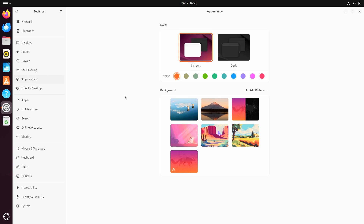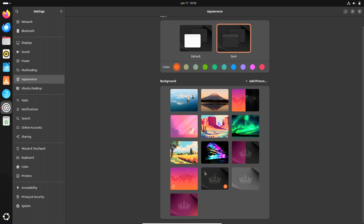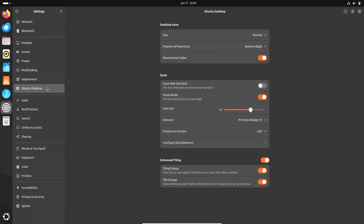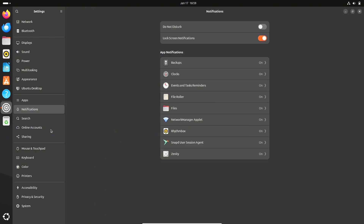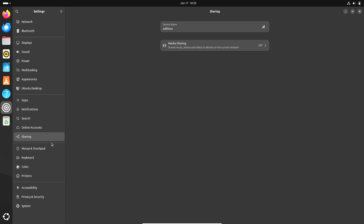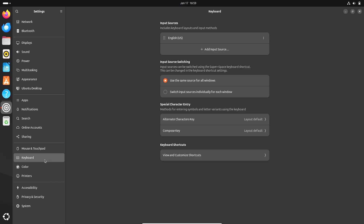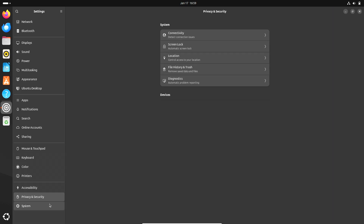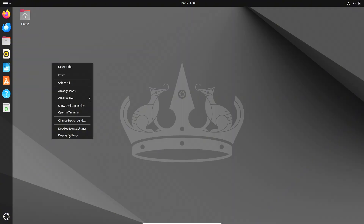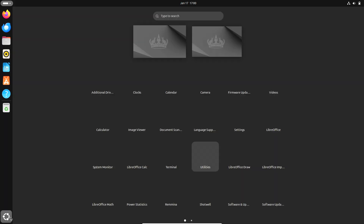The release of Ubuntu 24.04 was met with great anticipation, especially with promises of notable improvements and new features. From the moment of installation, the process was smoother and more intuitive than ever before. The installer has seen improvements, with a more polished interface and faster setup times compared to previous versions. New users and veterans alike will appreciate the clear steps and minimal hassle.